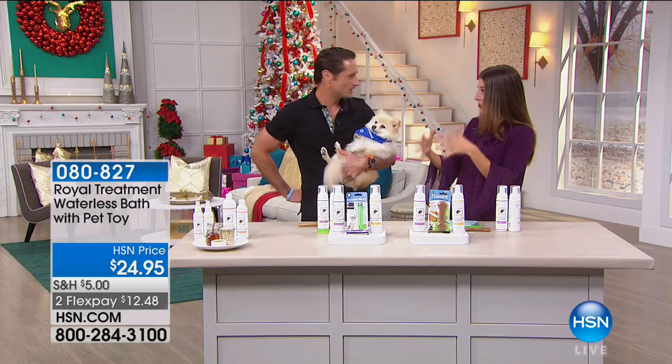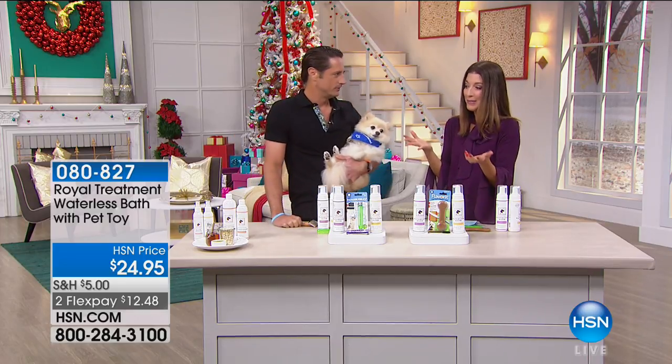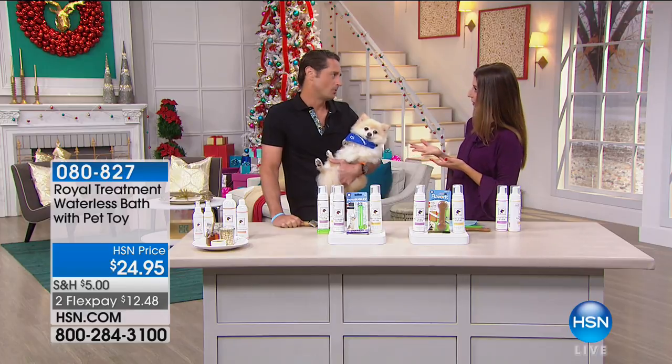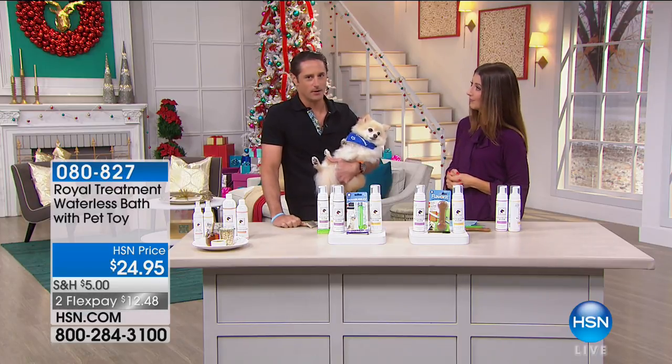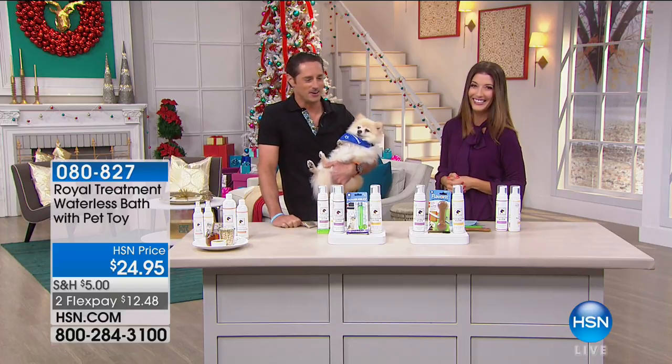It doesn't fit anymore, or the shower. A lot of times it's expensive to take your dog to the spa — the groomer is expensive. But that's actually why I created this. This is also a really good product to have in the wintertime when it's freezing cold outside, when you don't want to bring your dog outside if that's where you give your dog a bath.